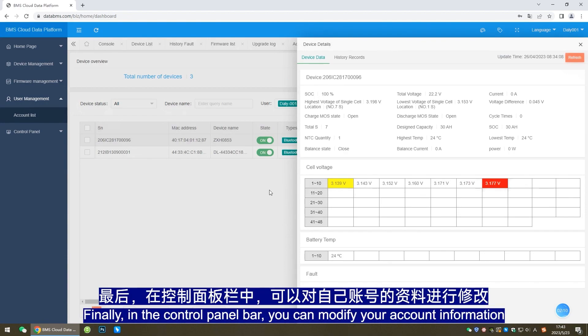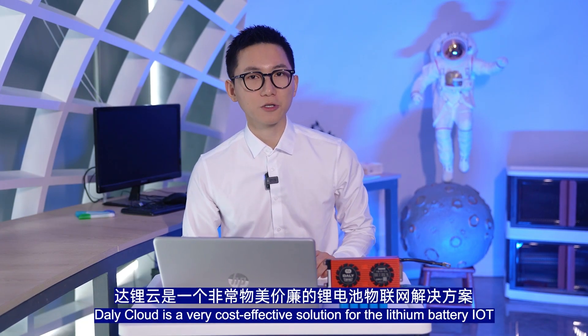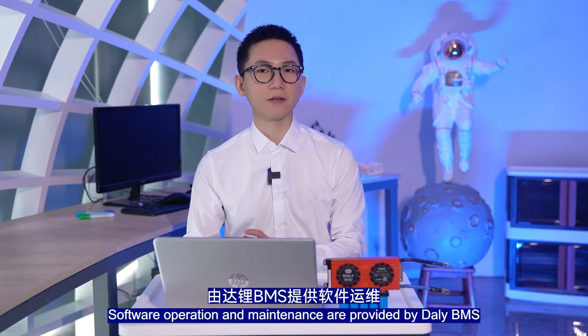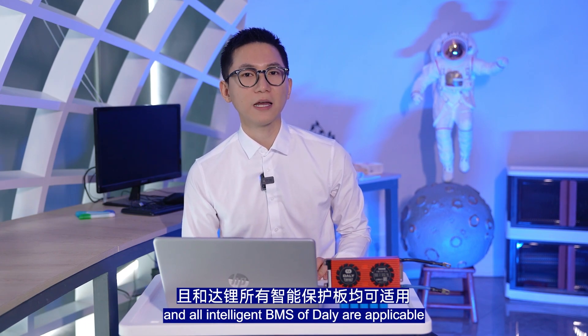Finally, in the control panel bar, you can modify your account information. As a web management platform, DollyCloud is a very cost-effective solution for the lithium battery IoT. Software operation and maintenance are provided by DollyBMS, and all intelligent BMS products are applicable.